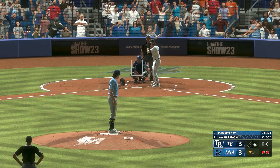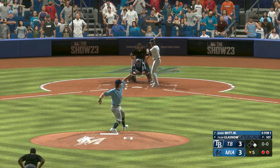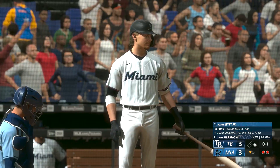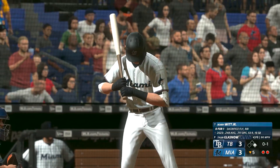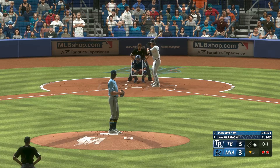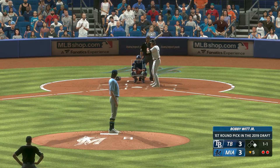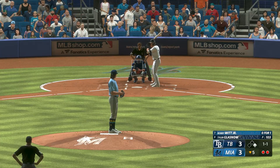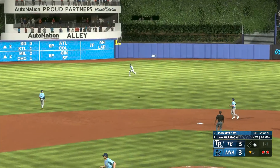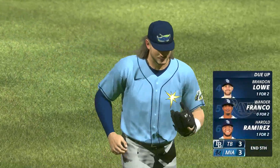And now the shortstop Bobby Witt Jr. In there and it's 0-1. And that one lifted in the air to center field — Hulsizer makes the catch. Inning is over, one left for Miami. Score remains tied at three.